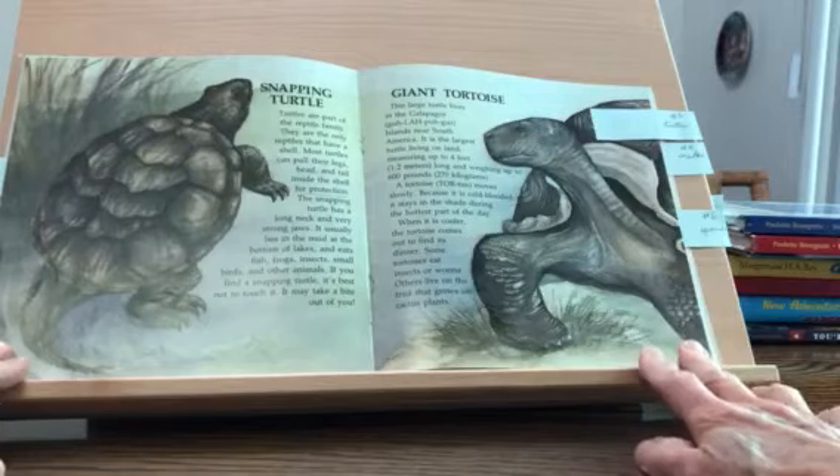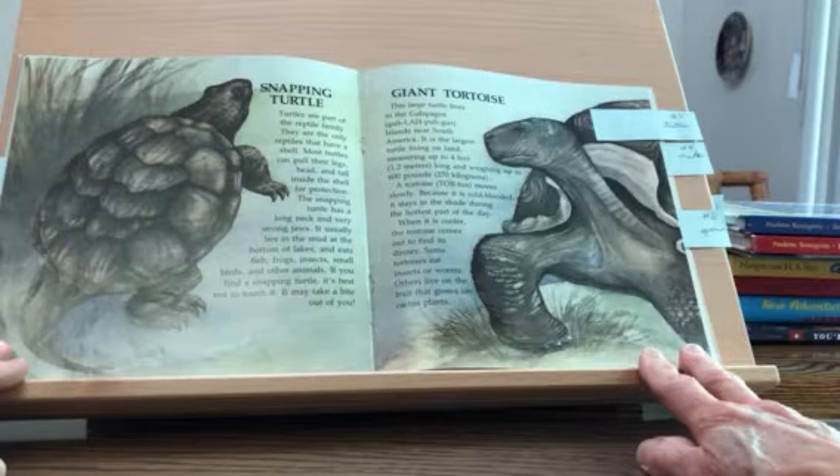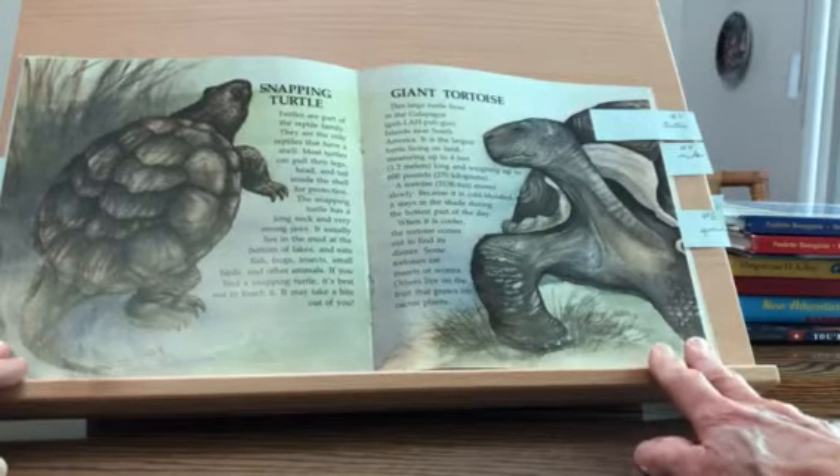Turtles are part of the reptile family. They are the only reptile that have a shell. Most turtles can pull their legs, head, and tail inside the shell for protection. The snapping turtle has a long neck and very strong jaws. It usually lies in the mud at the bottom of lakes and eats fish, frogs, insects, small birds, and other animals. If you find a snapping turtle, it's best not to touch it. It may take a bite out of you.